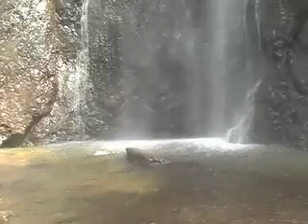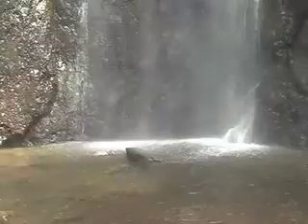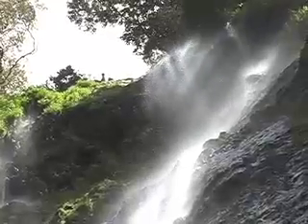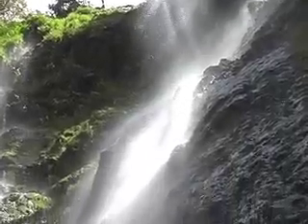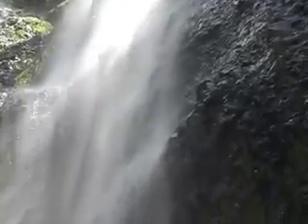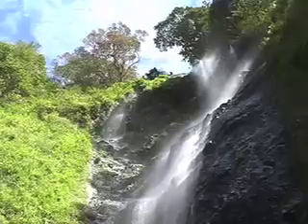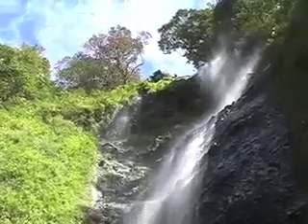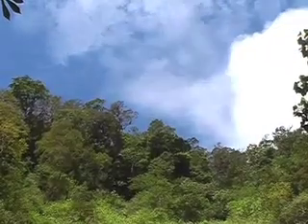Surprisingly, the water at the base of the cascade is not deep at all. As it comes down, the water itself becomes a humid mist. It's easy to lose track of time here.